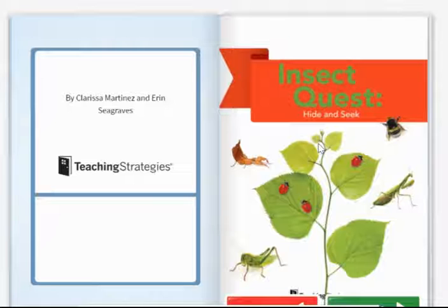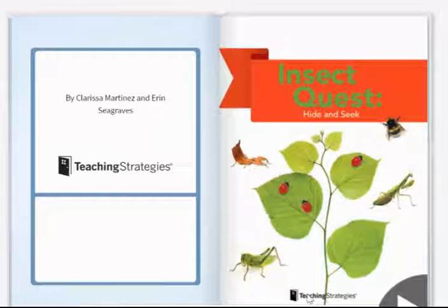Our book today is called Insect Quest Hide and Seek. This book is written by Clarissa Martinez and Erin Seagrives. Those are the authors — they wrote the words for the book and they're also the people who put the pictures or photographs into this book.